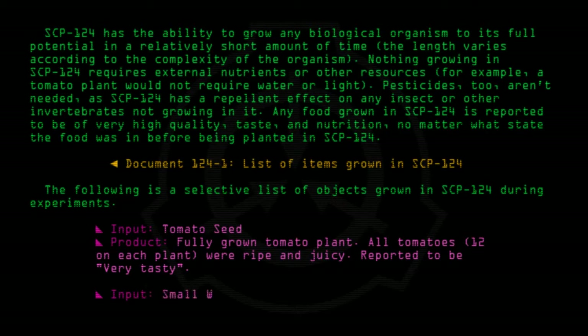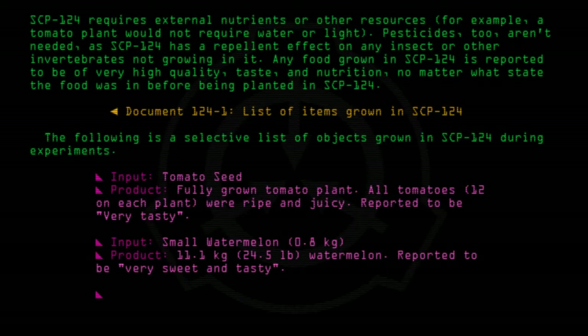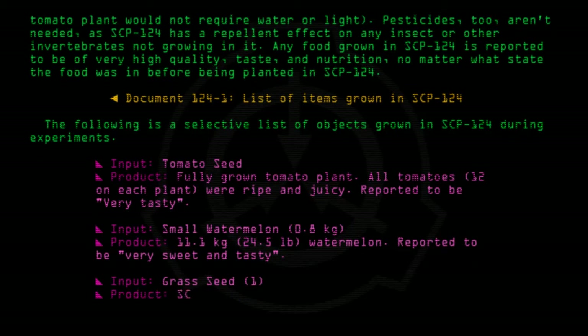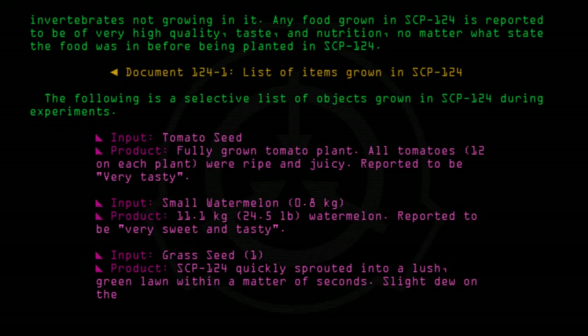Input: Small watermelon, 0.8 kilograms. Product: 11.1 kilograms (24.5 pounds) watermelon. Reported to be very sweet and tasty. Input: Grass seed. Product: SCP-124 quickly sprouted into a lush green lawn within a matter of seconds, with slight dew on the grass.